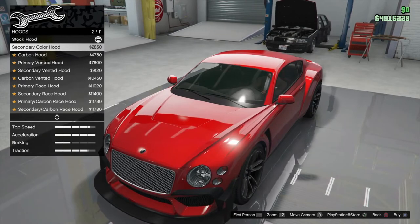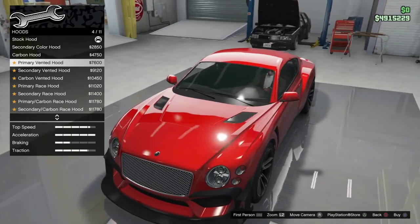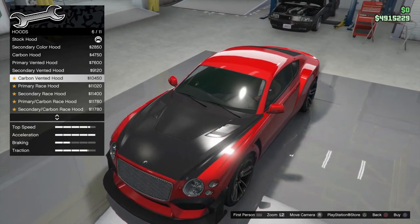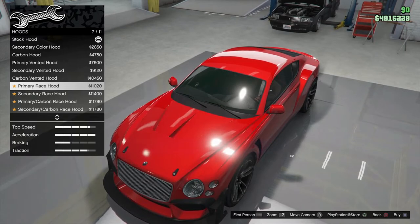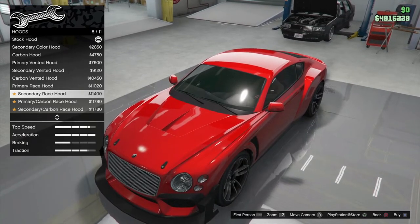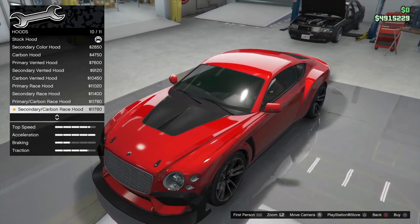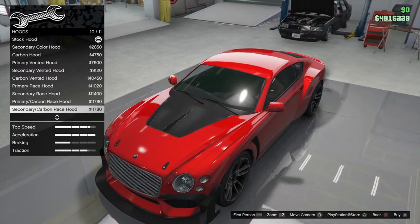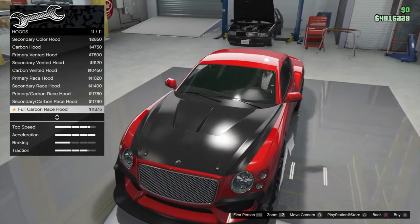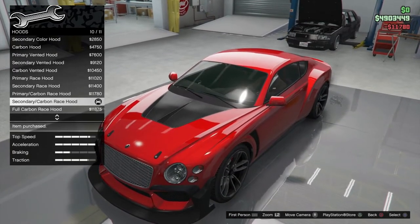Secondary hood — I don't see any difference in that at all. Carbon hood, vented — again, don't see any difference there. Carbon vented — again, that's black and red. Don't see any difference. I suppose that depends on the spoiler. No, I like that to be honest — bit of black, bit of red.